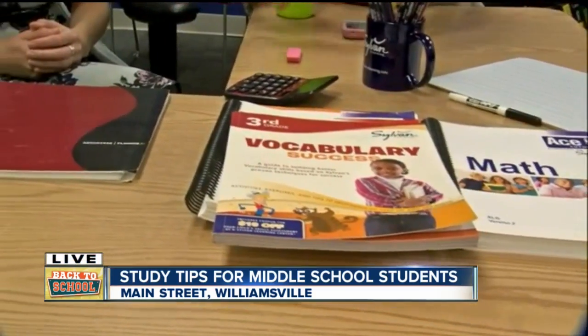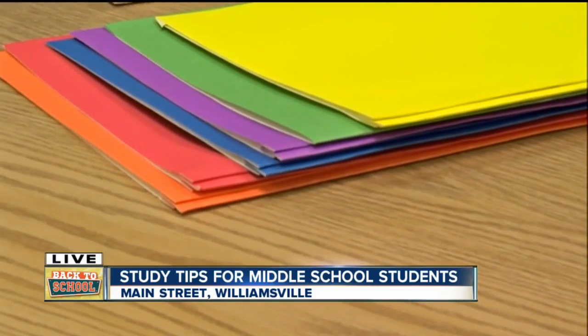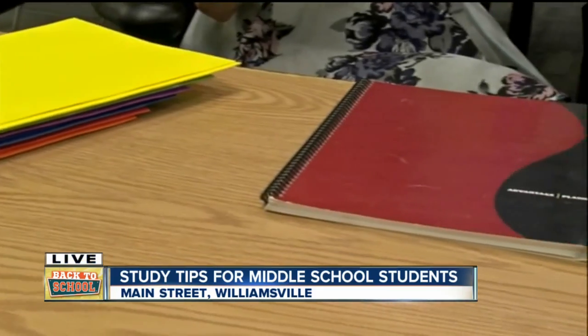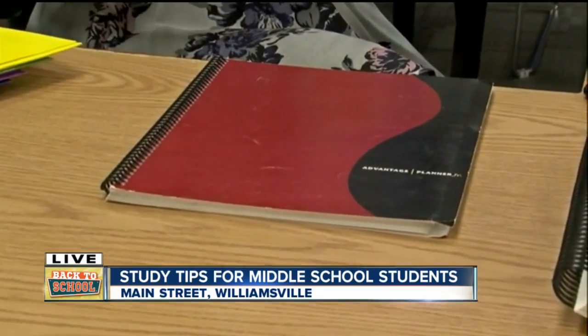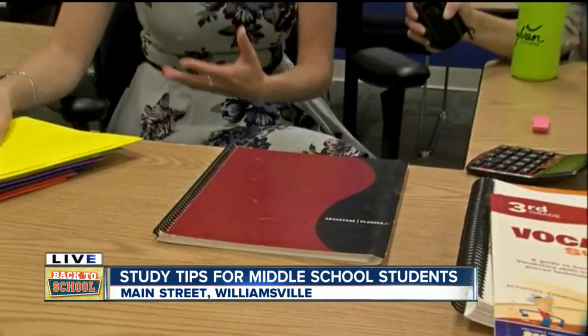Organization is so incredibly important. We definitely recommend using a planner — whether that's a paper planner or an electronic one, since kids are pretty savvy on their phones. We also recommend color coding folders for different subjects, and keeping your binders and folders clean and organized, so you can keep track of your homework and go back to your notes for studying purposes later on.